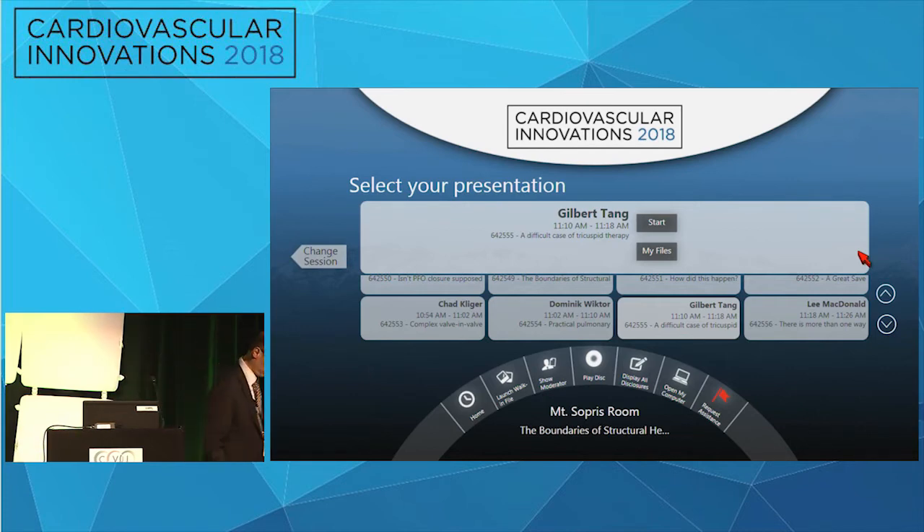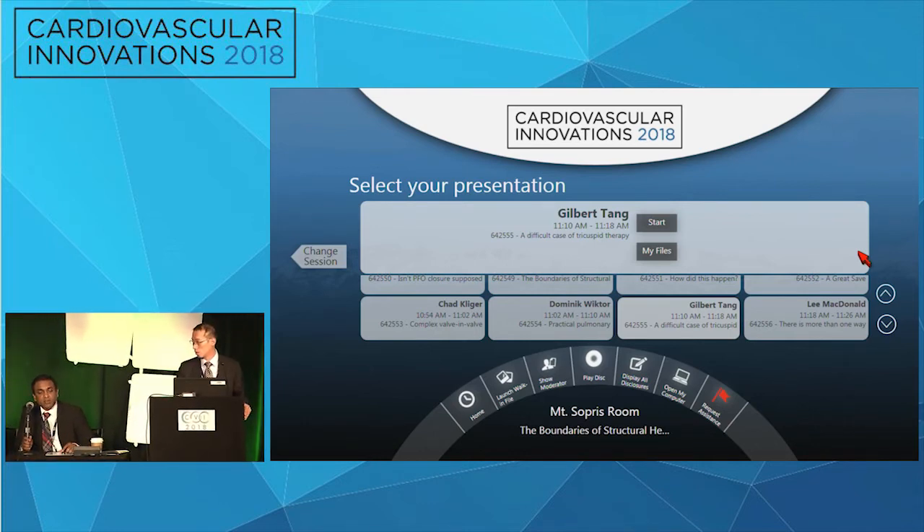Summary: TriClip repair of tricuspid valve with existing pacemaker lead is challenging but feasible. Combined echo and fluoroscopy guidance helps place clips without interacting with the pacing lead. Respiratory maneuvers confirm absence of lead-clip interaction. Patient screening includes medical optimization and assessment of anatomy — previous mechanical valves and ICD/pacemaker leads cause acoustic shadowing, impacting procedural imaging quality. Patients are medically optimized to stabilize loading conditions before screening.